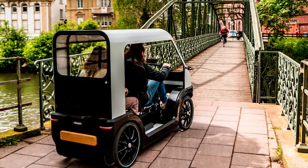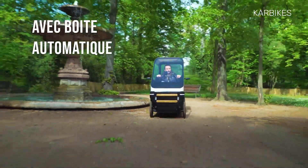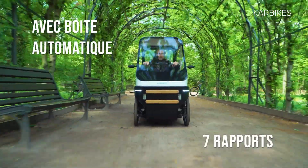However, don't be fooled by its appearance — at its core, it's an electrically-assisted cargo bike, with a 250W motor that kicks in only when you pedal.